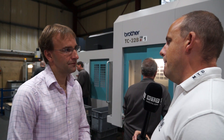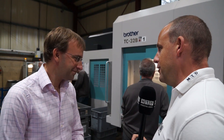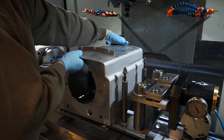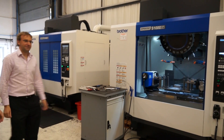You touched on a point earlier about buying machines that are a little bit bigger, and that's one of the reasons we're here today. So let's go and have a look at your new S1000. We touched on the fact that you've bought some bigger machines — these new S1000s. But why did you go for the bigger machines?